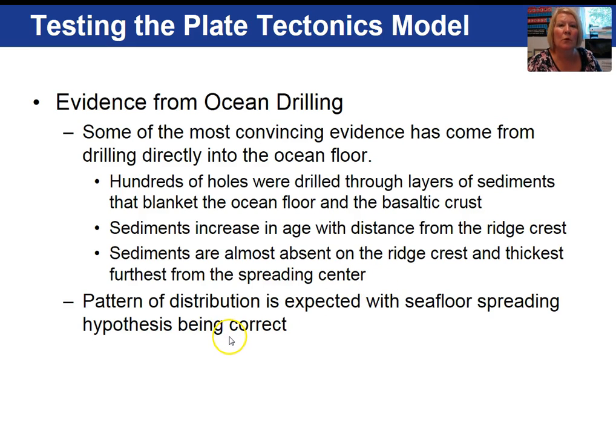This whole process — this whole chapter on plate tectonics — took 50 years to become accepted. So what is the supporting evidence that developed over these 50 years? First of all, evidence from ocean drilling.